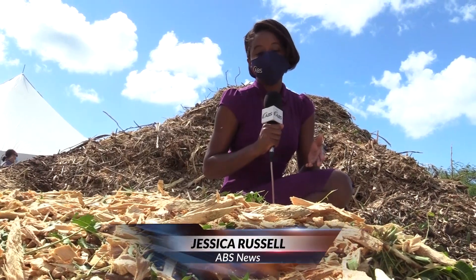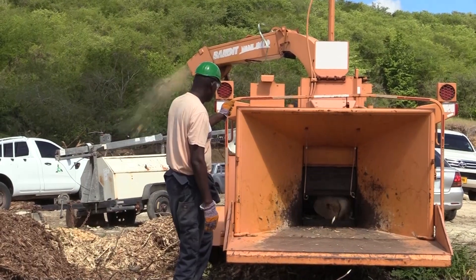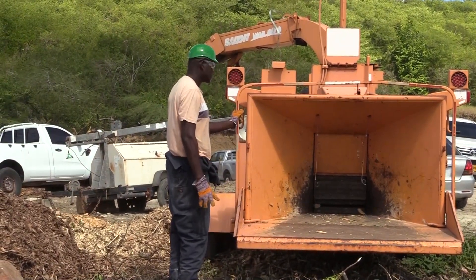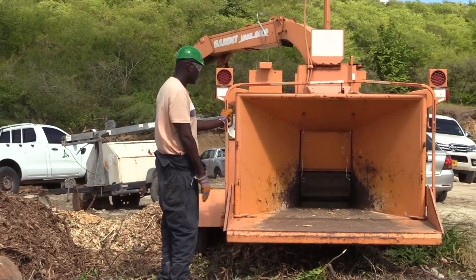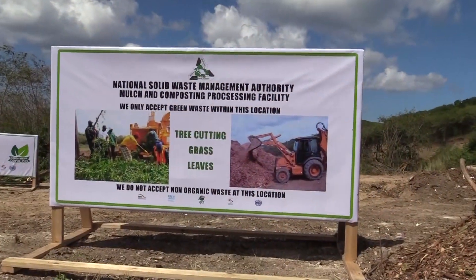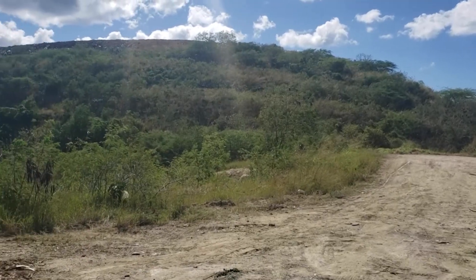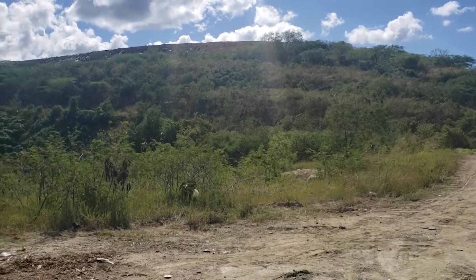A composting pilot project has been launched right here at Cook's Landfill. This is how green waste will be treated once it arrives at Cook's Sanitary Landfill. It's part of a pilot project paid for by the Global Environment Facility to reduce unintentionally produced persistent organic pollutant emissions.